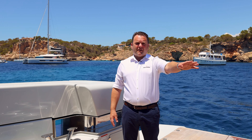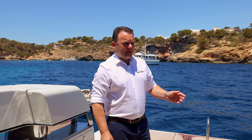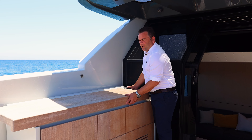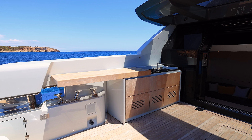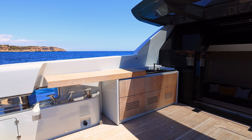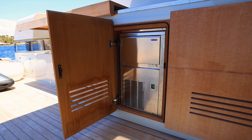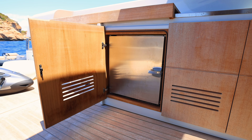Over here to the port side, we have a large barbecue grill galley area with a sliding top, which opens up, allowing you to maintain worktop space while having access to the grill and the sink. Under here, we have an ice maker, refrigerator, and storage space for a bin.